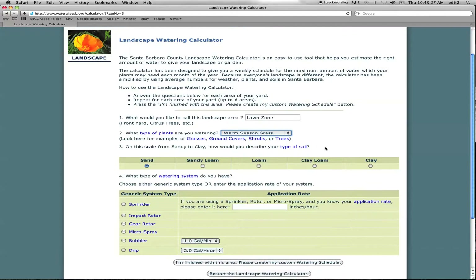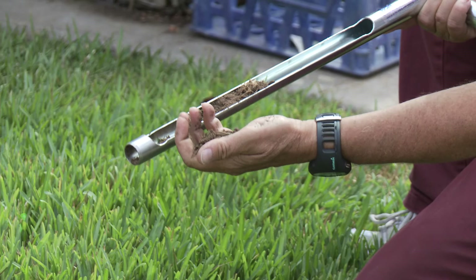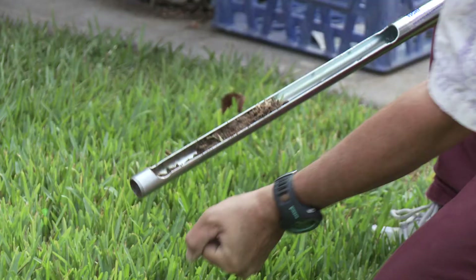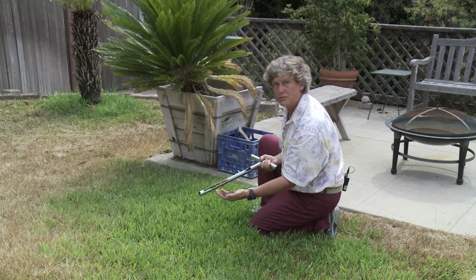On step three, we need to determine what type of soil we have, so we're going to step outside and check. We're going to use a soil probe — pull it out, get a sample of the soil. If you make a fist and you can see your thumbprint, it's clay. If you can't hold it together at all, it's sandy. Beautiful soil is called loam, probably in your vegetable garden. This particular lawn soil makes a nice little ball and crumbles out — it's a clay loam. So that's what we're going to put on the watering calculator.